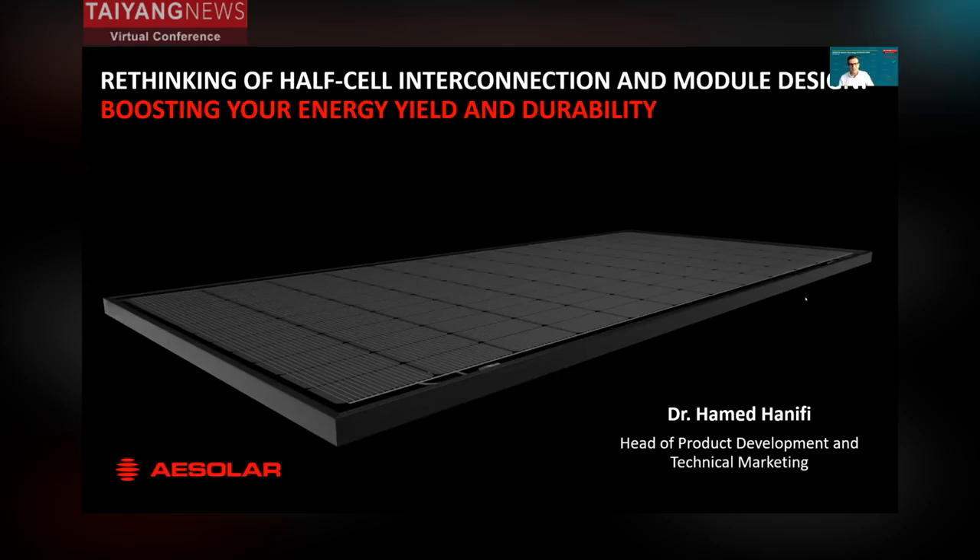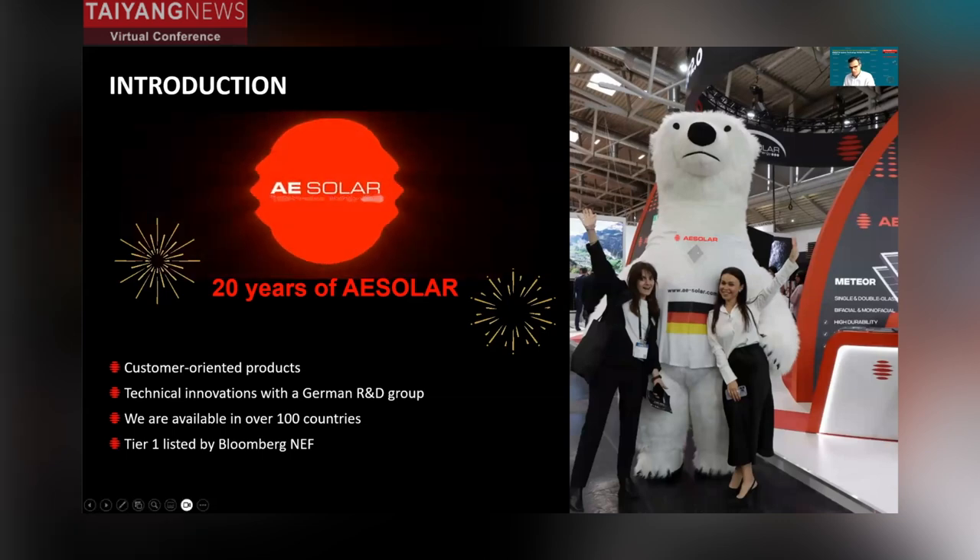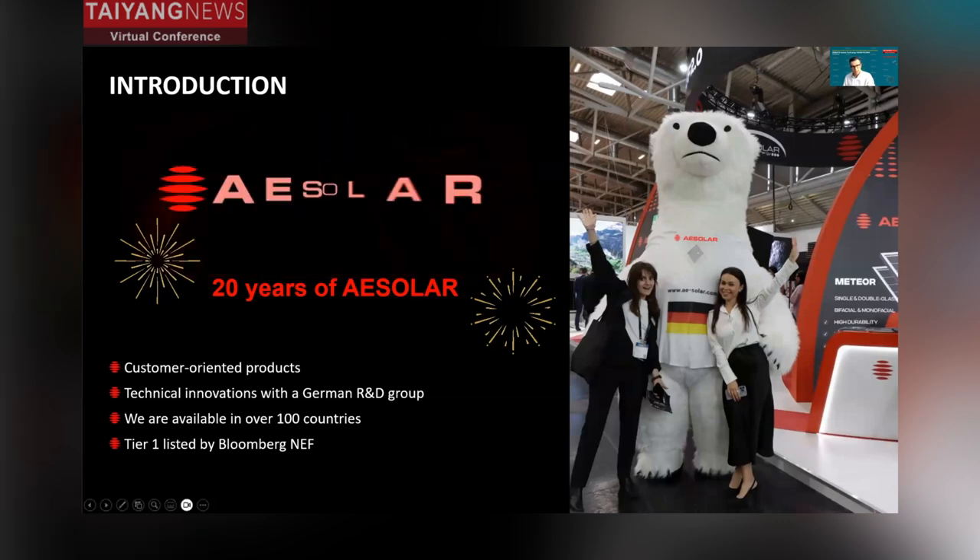Thank you very much for the kind introduction and I welcome everybody to this presentation. As my colleagues today talked about solar cells and efficiency, I will focus more on module technology and energy. But before that, let's have a short introduction about our company. We are since 2003 in markets, and this year at Intersolar we celebrated our 20 years of anniversary.